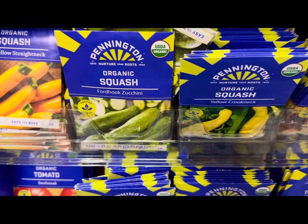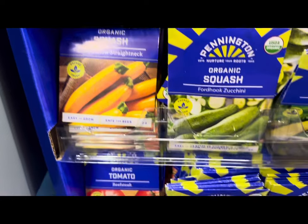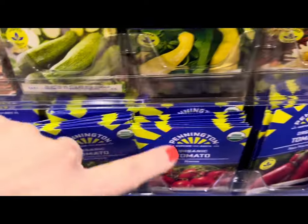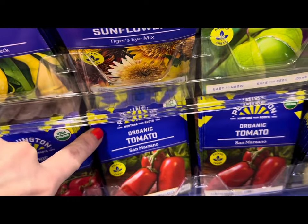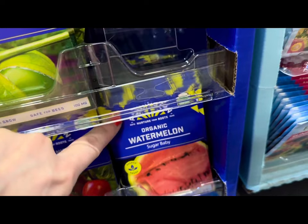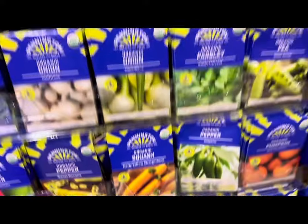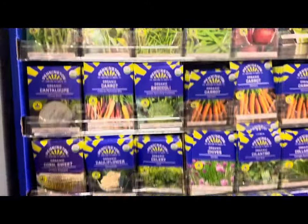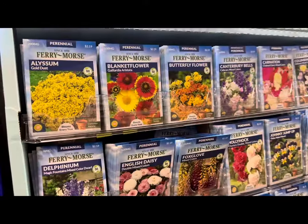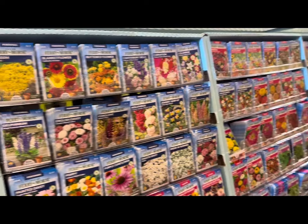Organic squash yellow crookneck, Fort Hook zucchini, early yellow straight neck, various tomatoes — red cherry, roma, San Marzano — organic sugar baby watermelon. Look at the abundance on these shelves from top to bottom. Moving on to the Ferry-Morse seed collection, which is quite abundant.